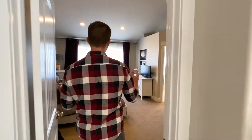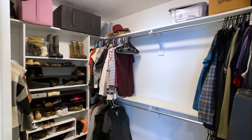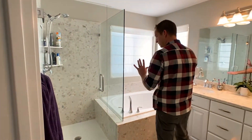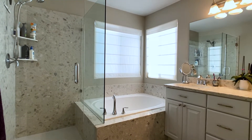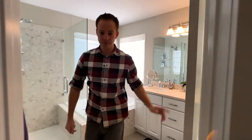We have a very spacious master bedroom with a walk-in closet and big windows letting in lots of natural light. The master bathroom has a separate tub and shower with a crushed marble surround and crushed marble sink, as well as a double sink.